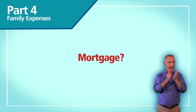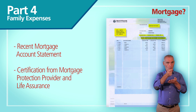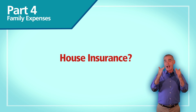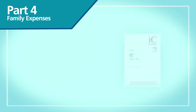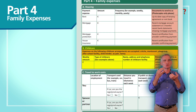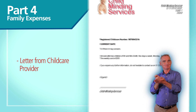We need a recent mortgage account statement and recent certification from the provider confirming payment of mortgage protection and life insurance. If you have house insurance, send us recent certification from the provider confirming the payment. We also take into account childcare costs if you're working — send us a letter from your childcare provider detailing your weekly costs.